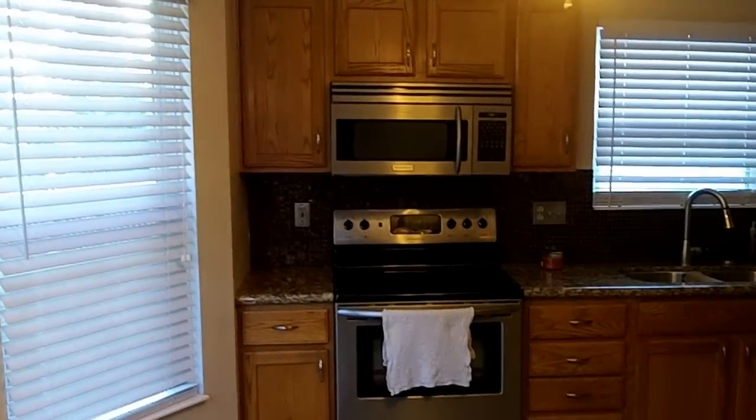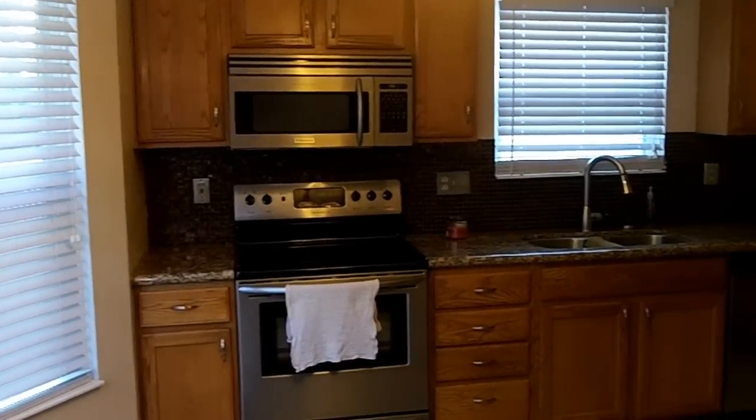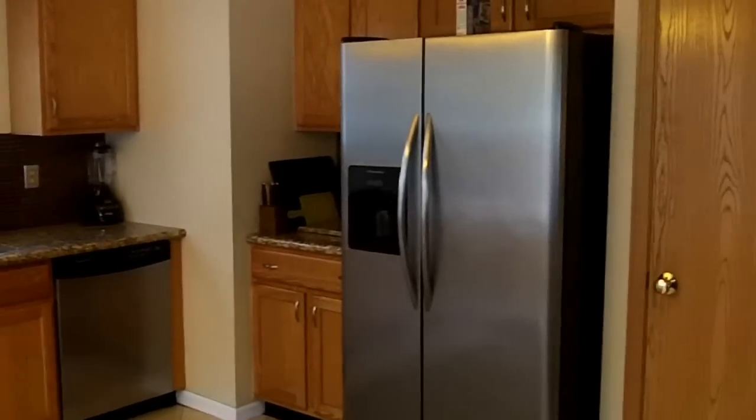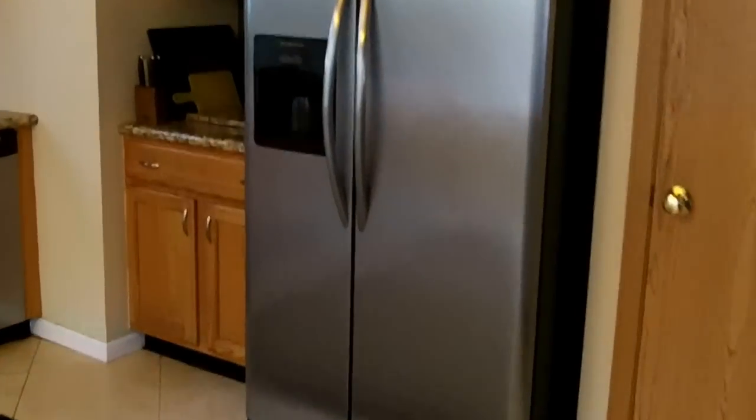As we pan up, you can notice hardwood cabinetry and all stainless appliances, including a built-in microwave, dishwasher, and side-by-side stainless steel fridge and freezer. There's also a reach-in pantry here — a really nice feature.